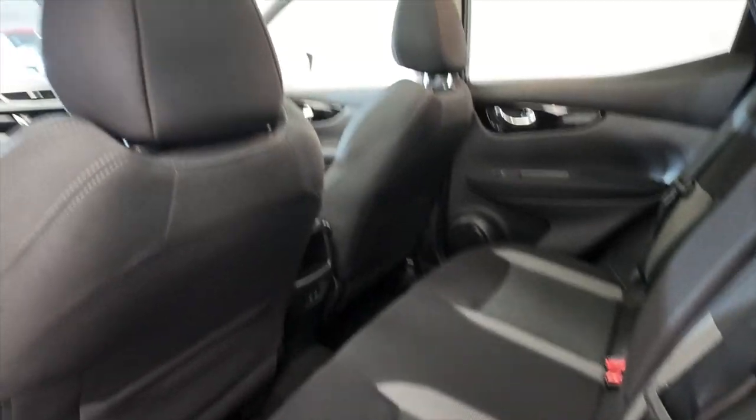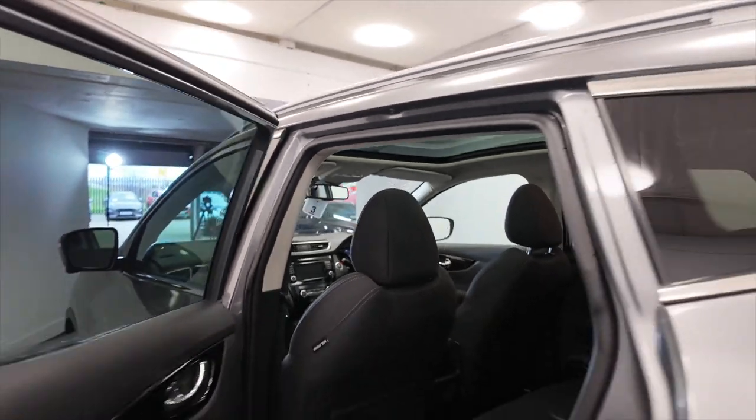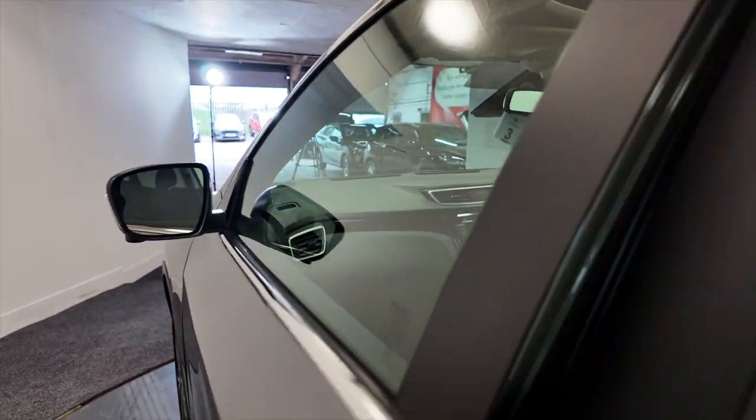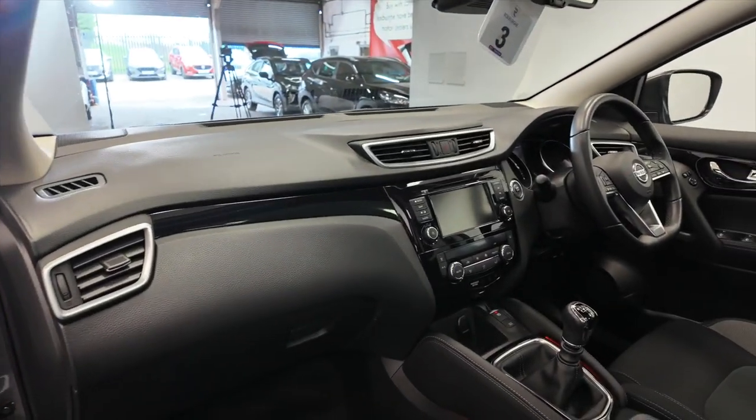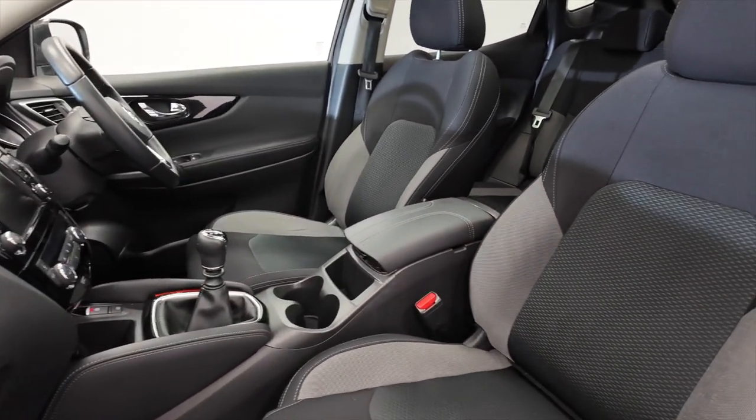What makes this car feel even bigger is that fantastic panoramic glass roof — really nice. Electric windows front and rear, and a really nice dashboard layout with these great fully adjustable comfortable seats.